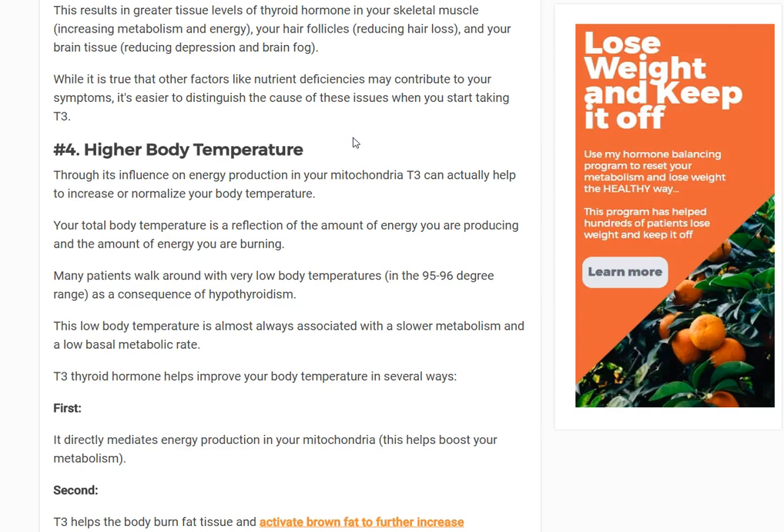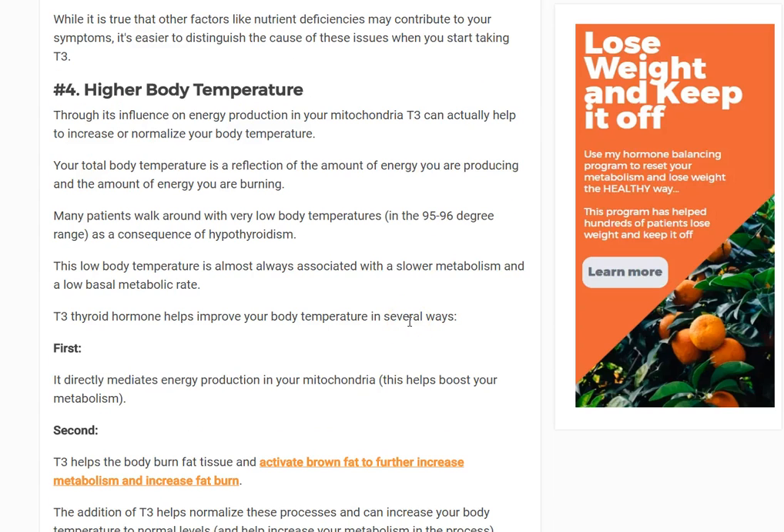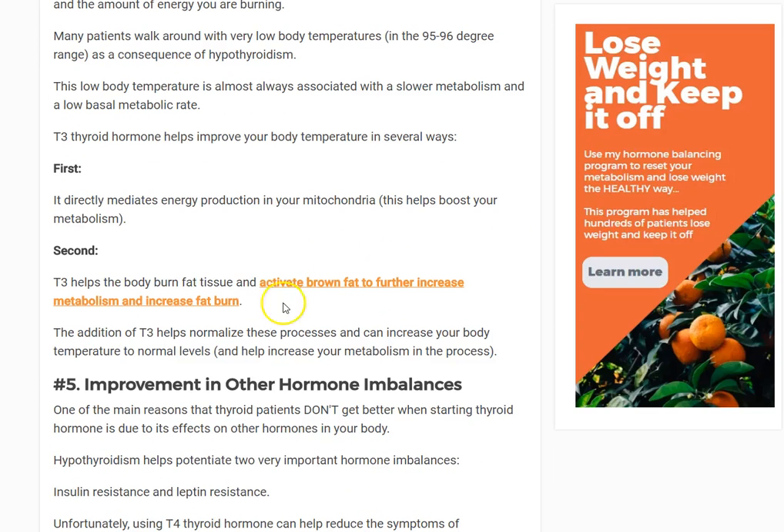What T3 does is increase the amount of energy that is produced, therefore increasing the amount of energy that is burned, and therefore increasing body temperature. It does this through a number of mechanisms — there's actually a lot we don't even fully understand. But one mechanism we do know involves T3's effects on brown fat.